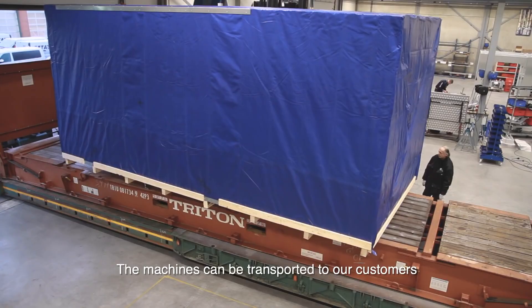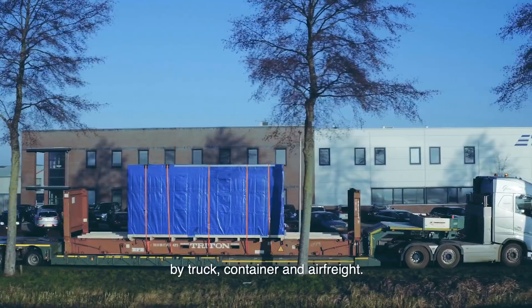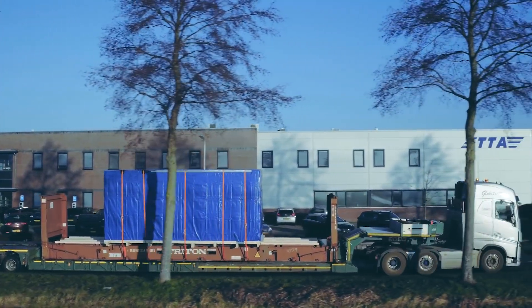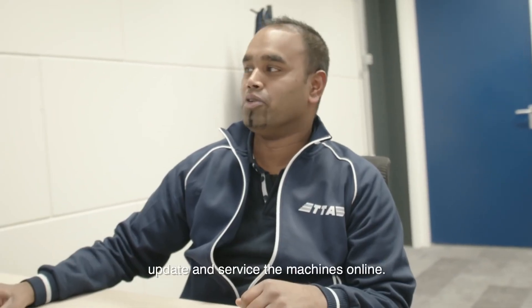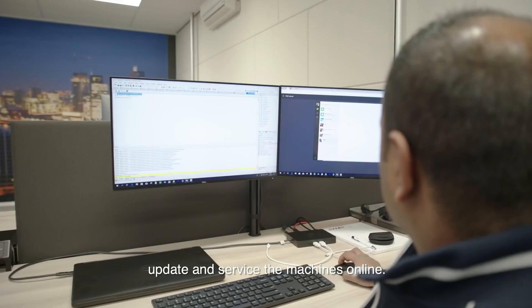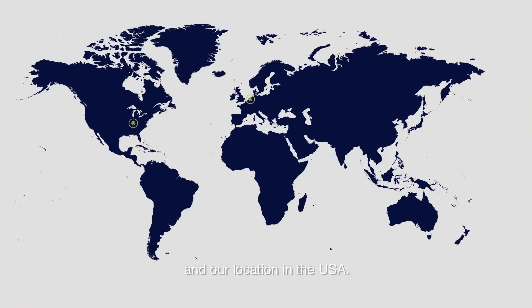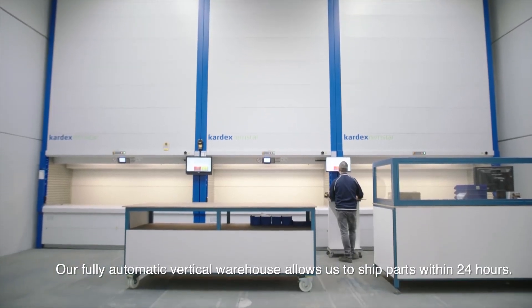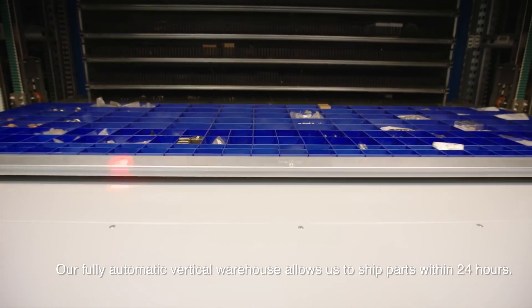The machines can be transported to our customers by truck, container and air freight. The TTA service router in our machines enables us to monitor, update and service the machines online. Our on-site service is arranged from our headquarters and our location in the USA. Our fully automatic vertical warehouse allows us to ship parts within 24 hours.